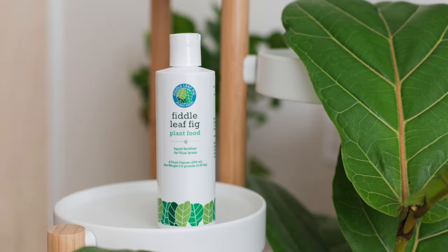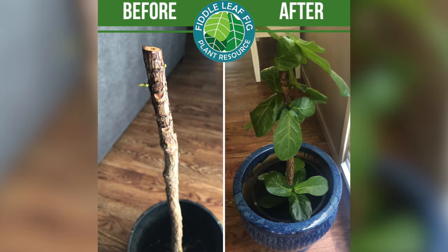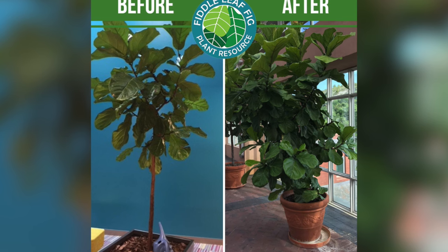The first and most important product is our Fiddle Leaf Fig plant food. This is like having a balanced diet for the health of a person — it's really important for your plant to get balanced nutrients to grow bigger and be healthier. This is a 3-1-2 NPK ratio and it also includes a bunch of micronutrients from sea kelp that can help your plant have a better root system and grow bigger, greener, and more gorgeous.